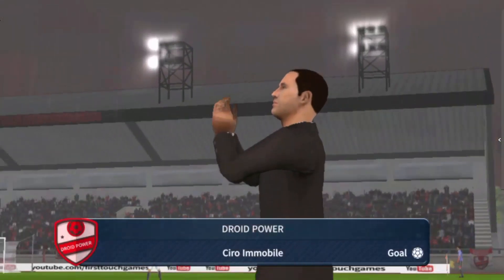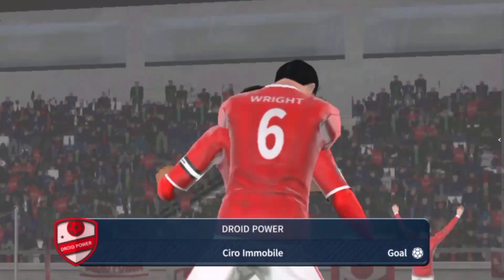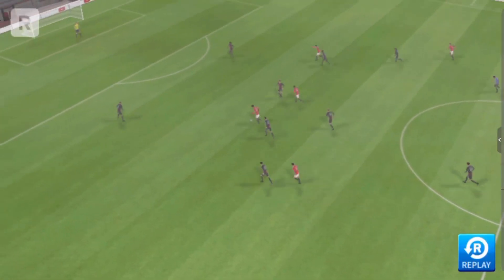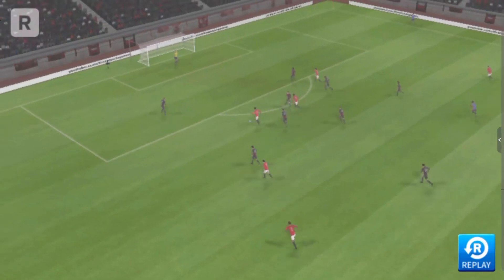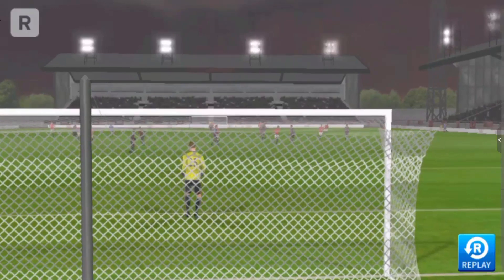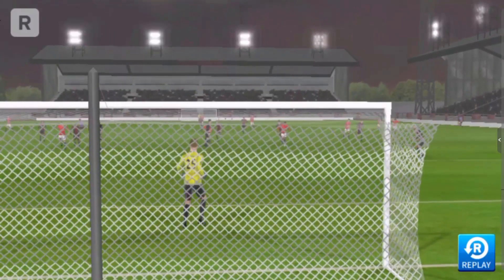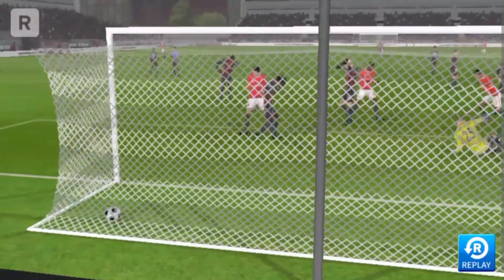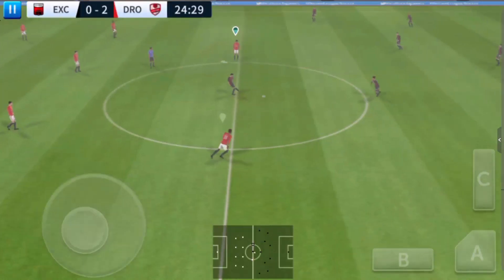Great finish! Simply no messing about there — clean finish. Let's take another look at that.